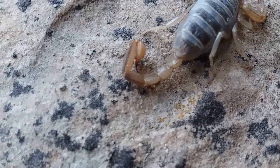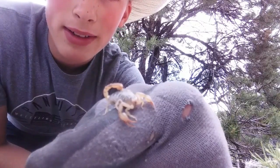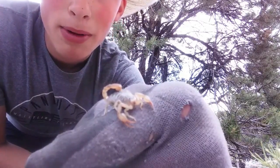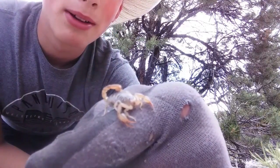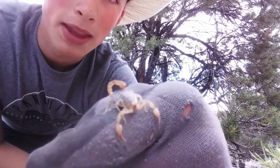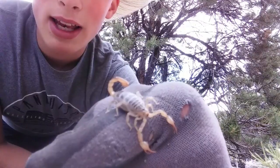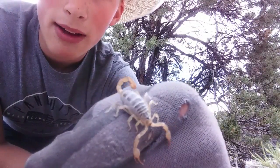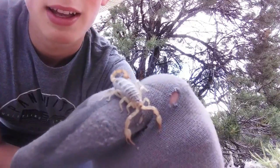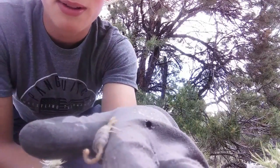So if you get stung it might hurt, but you'll be fine — you don't have to go to the hospital. But every venom reacts differently, so if you do get stung you might be allergic to the scorpion venom, and that could kill you. But most likely it'll be fine, and if the scorpion doesn't feel threatened it shouldn't sting.